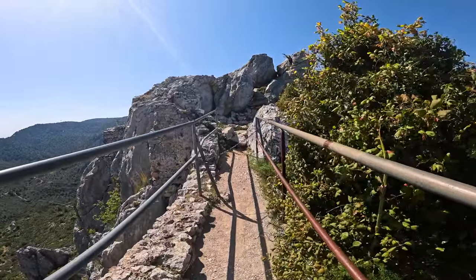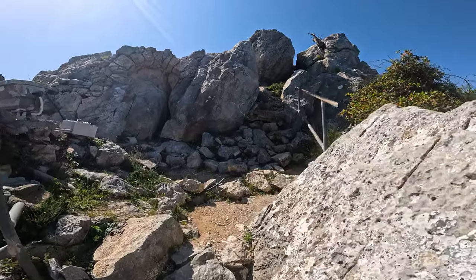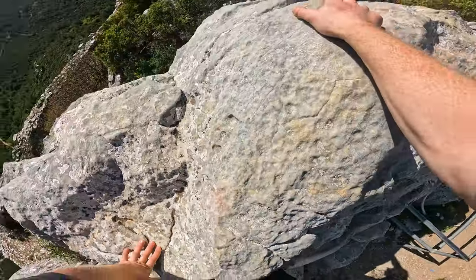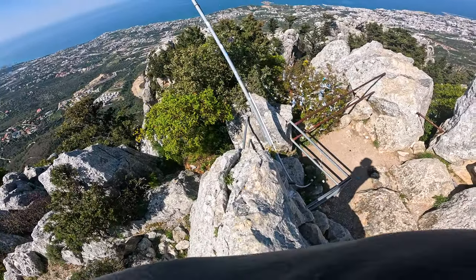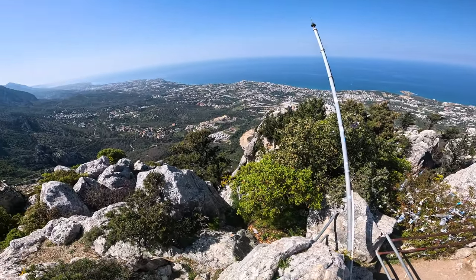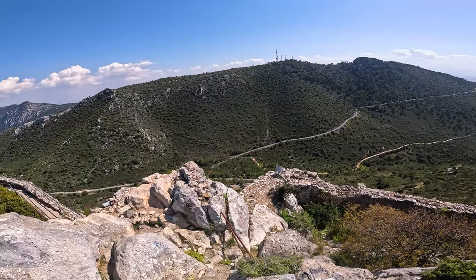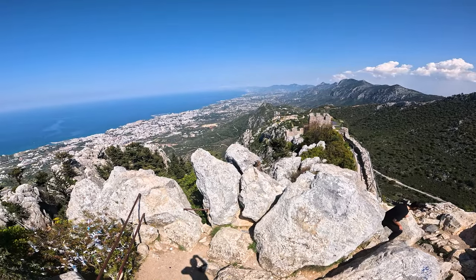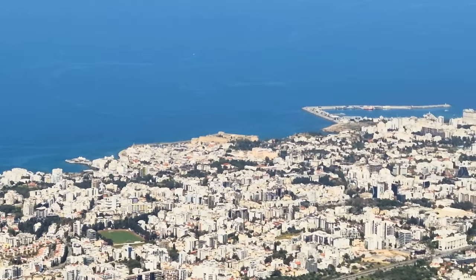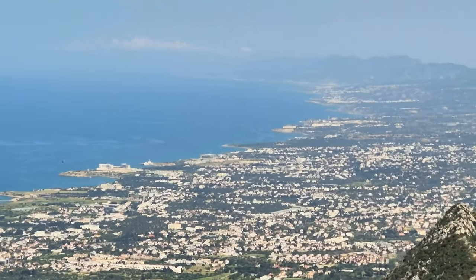There it is — the summit of St. Hilarion. There's the Girna castle, and there's the modern port where I'll be catching my ferry tomorrow, and then off it goes.